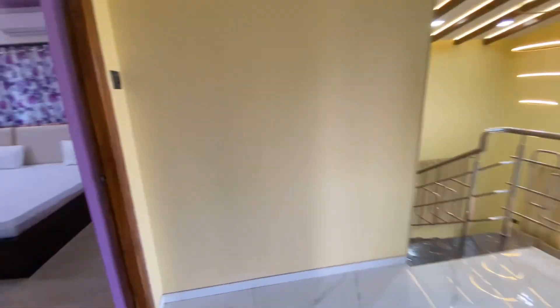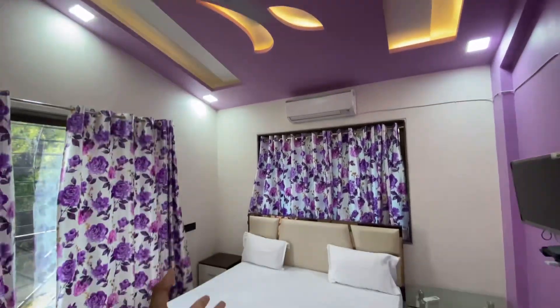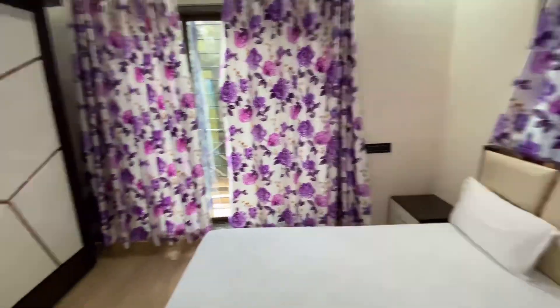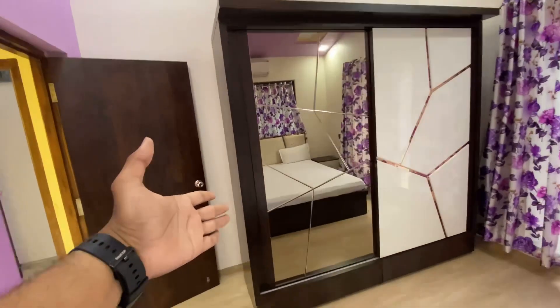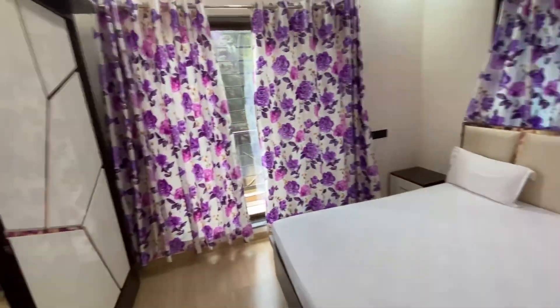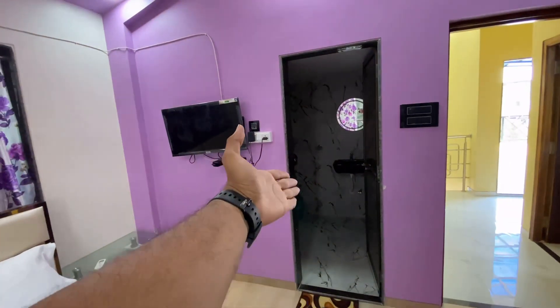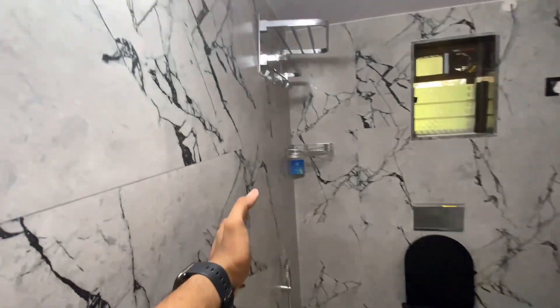Now let's go to bedroom 3. I can tell you this is a couple-friendly villa too, and it is the best for family trips, friends trips, or with anyone. This is a wardrobe with towels and blankets. This bedroom also has an attached washroom.